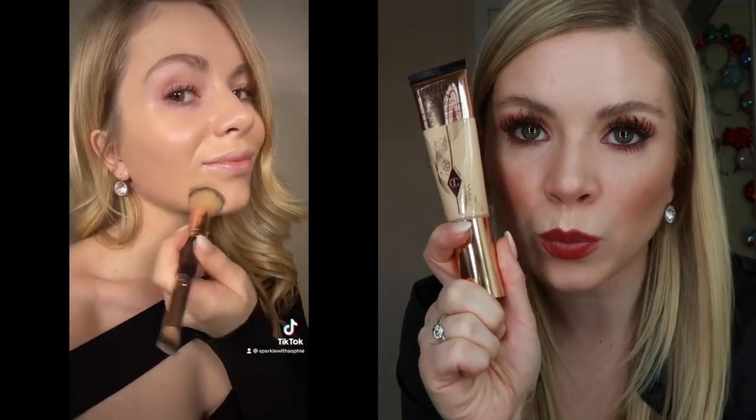Today we have something super exciting — we're going to be looking at the brand new Charlotte Tilbury foundation called the Beautiful Skin Foundation, which launches in the UK at the beginning of January. I got my hands on one early because I work part-time for Charlotte Tilbury, so I've been given the opportunity to try, test, and look at the texture and longevity of the product.